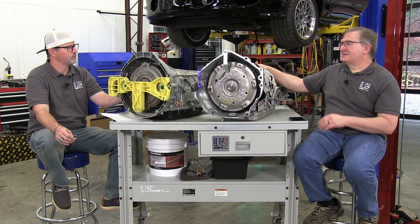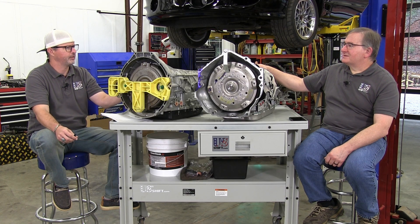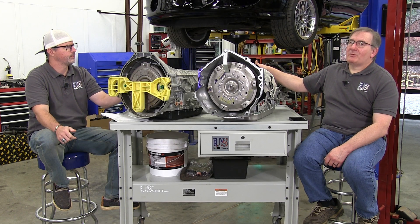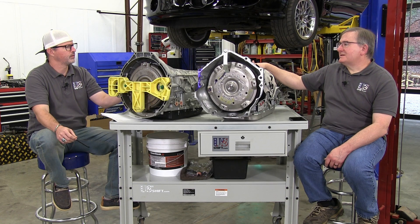$2,000 or less can get you a good transmission that is much stronger than a 4R70W or 4L60E — definitely not even the same league out of the box. You might be way ahead just swapping to one of these.